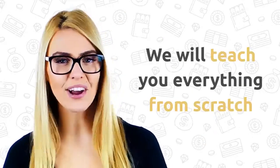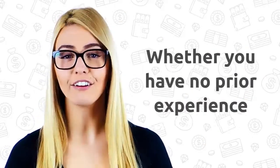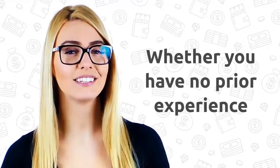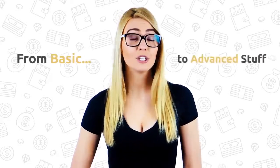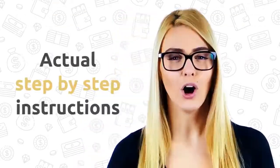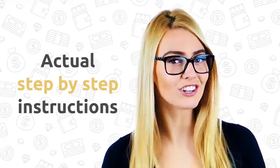We will teach you everything from scratch. Whether you have no prior experience or are already selling well, you will find something new for yourself. We'll go through everything together, from basic to advanced stuff — no fluff or filler, only actual step-by-step instructions that you can follow to make it work.